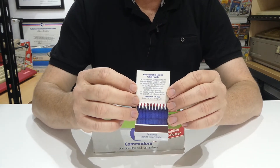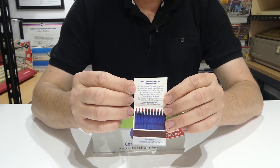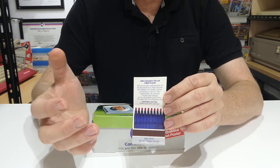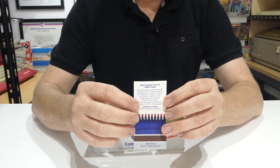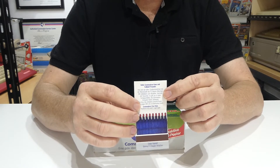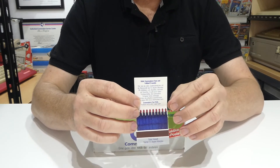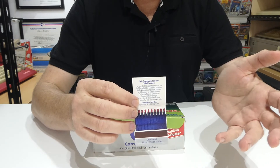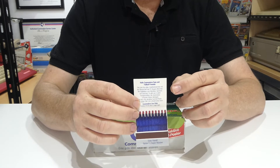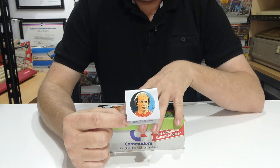So it says — hopefully you can see it okay — 'Hello Commodore fans and football friends. Here are some great matchsticks with the FC team.' It goes on to say: ask for the attractive collection poster or send 1.30 Deutschmark and stamps to the Commodore fan club PO box. I don't actually have the collector's poster, but that would be a cool addition to the set.